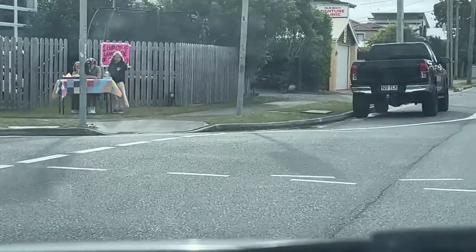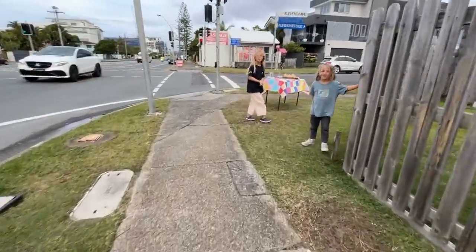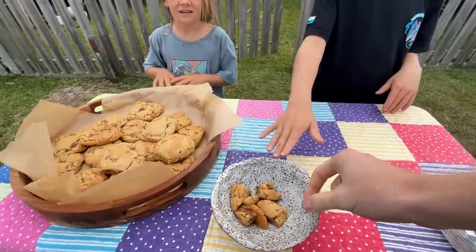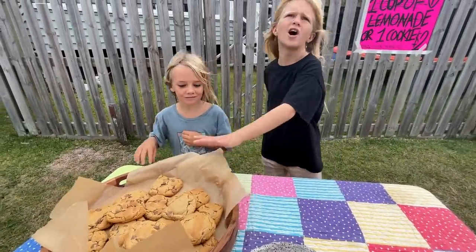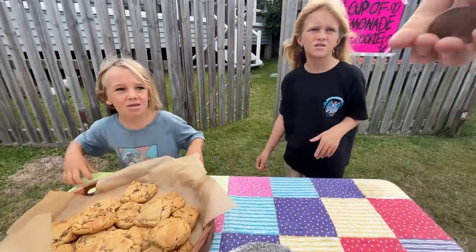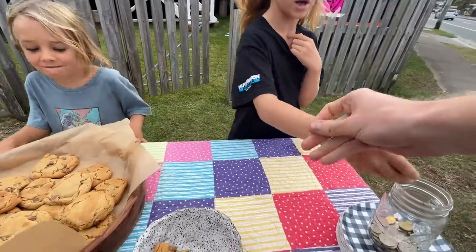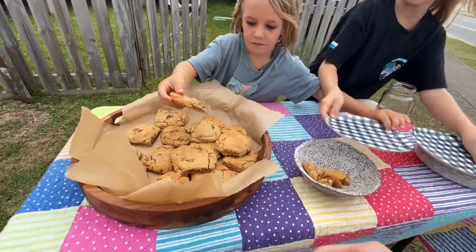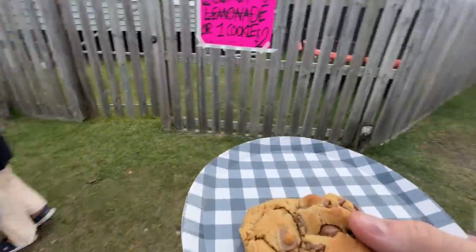Got to appreciate the hustle. Met some kids selling cookies - they offered a tester and I ended up paying $3.50 for one, making sure I got their best one. They're going to go far in life, those kids. Pretty good cookie too.